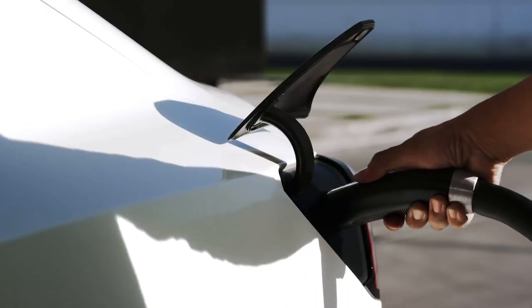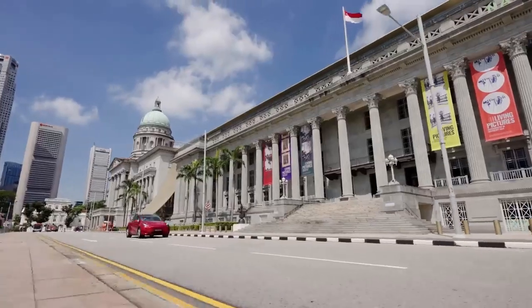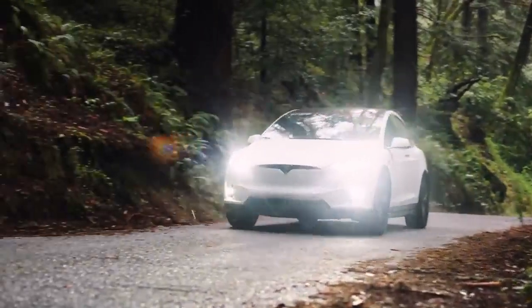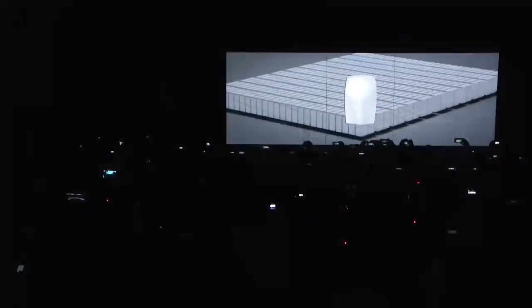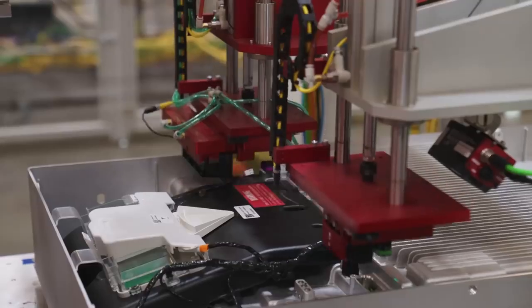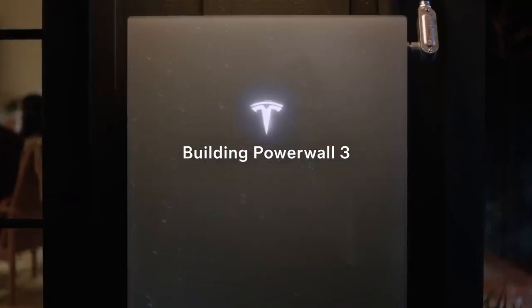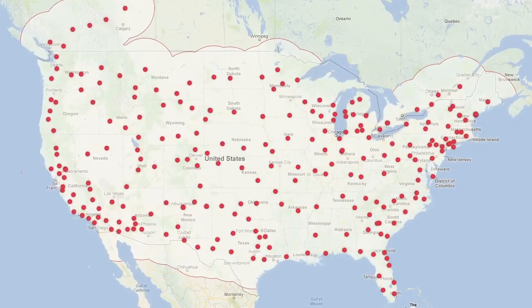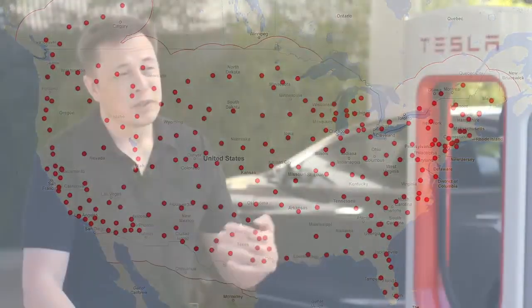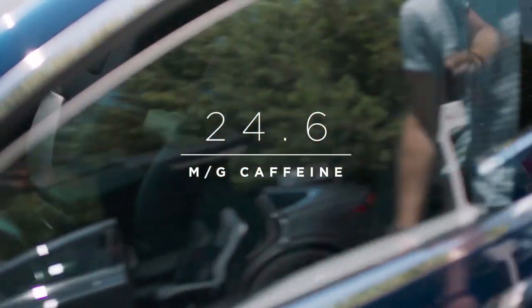This gives car manufacturers the freedom to include more technology or improve vehicle comfort without sacrificing energy efficiency or performance. Another important point is the high energy density of 192 Wh/kg. This means the battery can store an impressive amount of energy in a relatively small size. For the end user, this translates into a vehicle with a longer range and less extra weight, which can significantly improve the vehicle's overall efficiency.